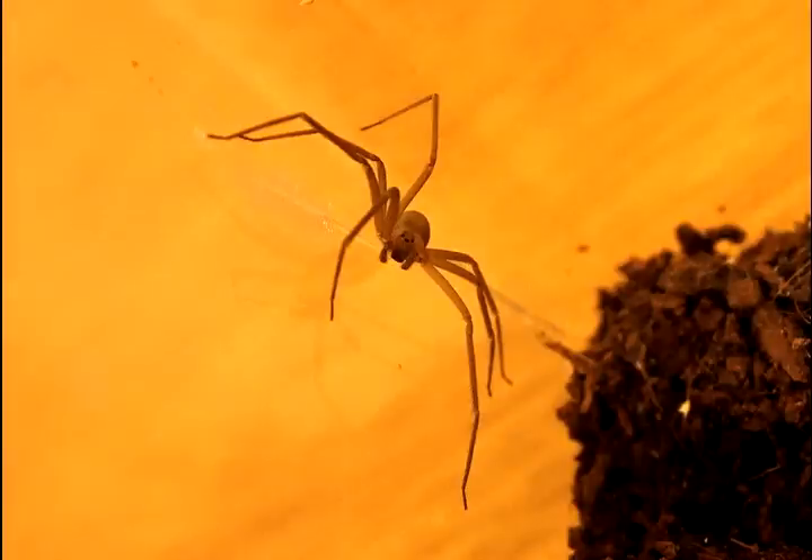The brown recluse spider, which is pretty common here too, is sometimes called the violin spider. It has a proteolytic toxin, so it actually kills tissue around the bite. They're called recluse spiders because they like to hang out in dark, hidden areas. And both of them, even though they're common, they don't bite you that often.